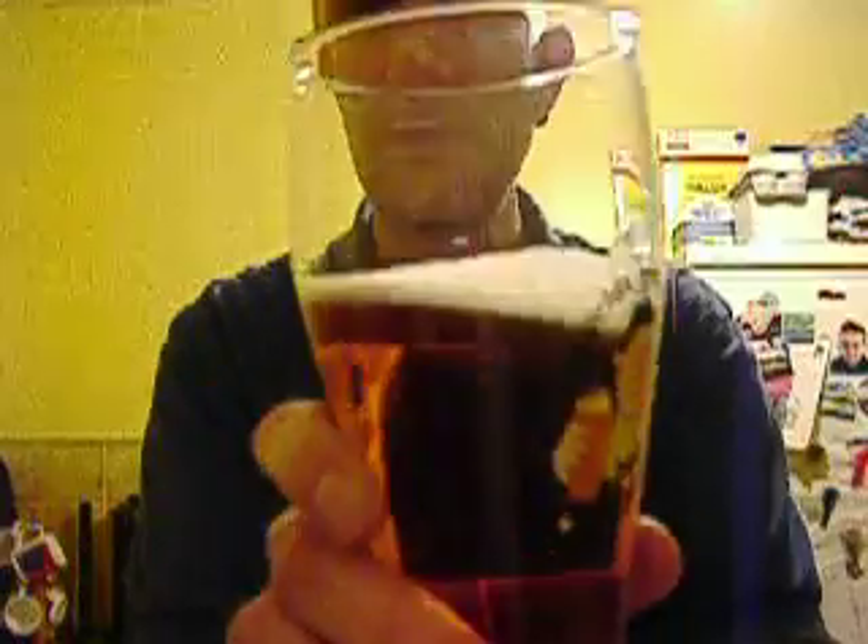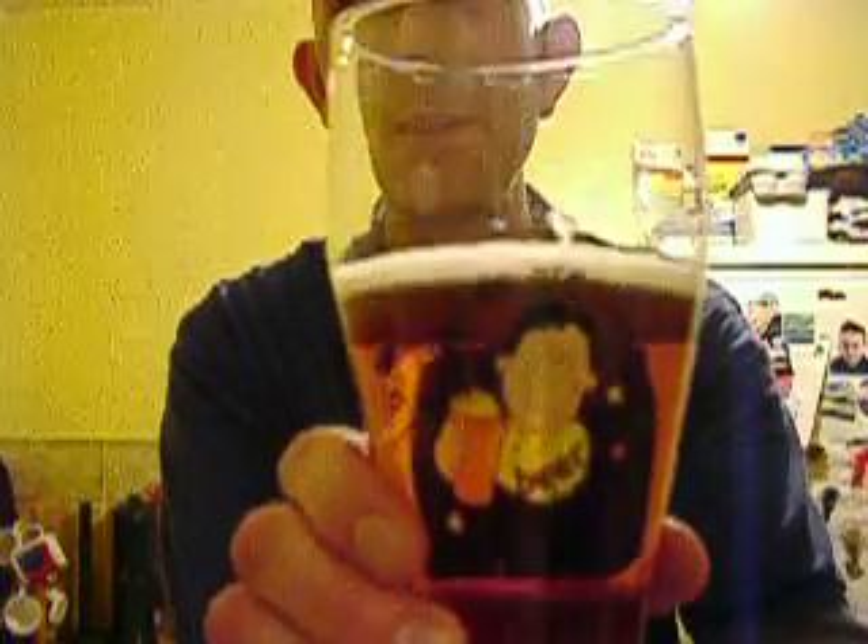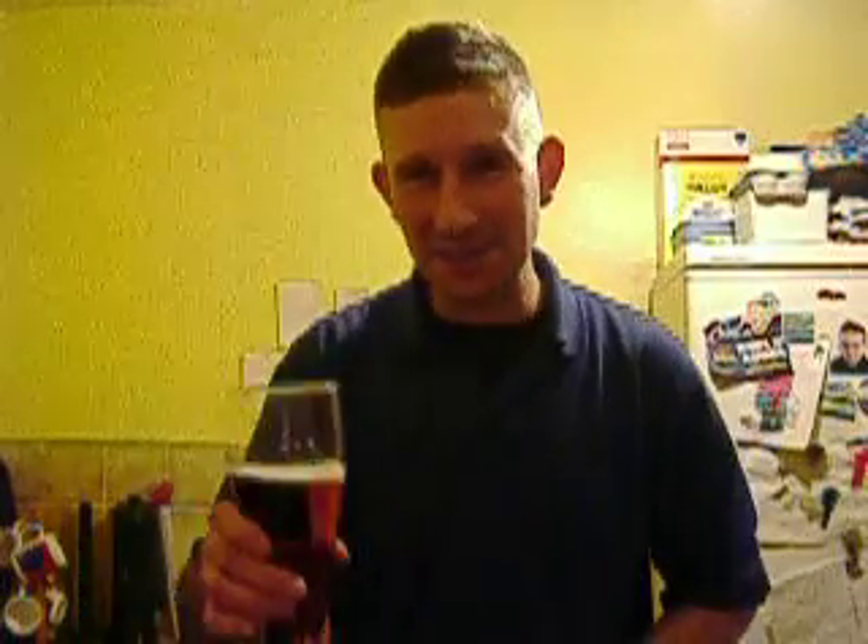I bet you can see my label now — 'The World's Greatest Beer Drinker.' I didn't buy that by the way, it was a Christmas present many years ago.